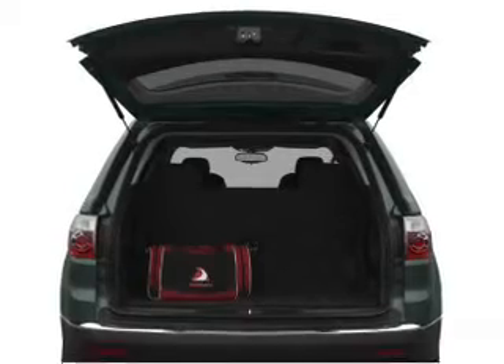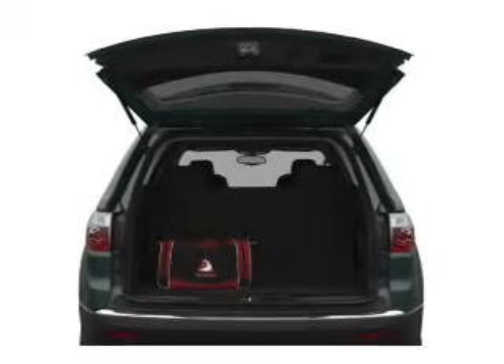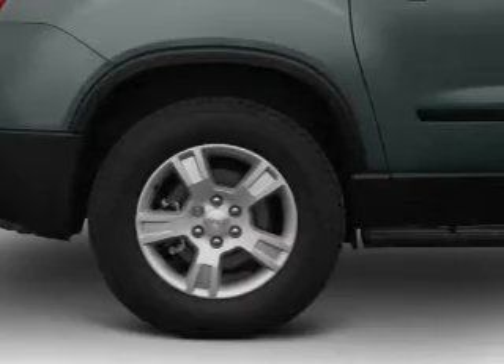Get advanced listening benefits from the premium sound system. You will appreciate the safety feature of anti-lock brakes. Heated seats are a desirable comfort feature. Power and reliability are a great combination — this vehicle has both.